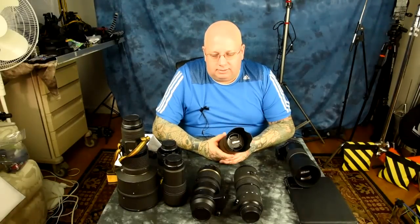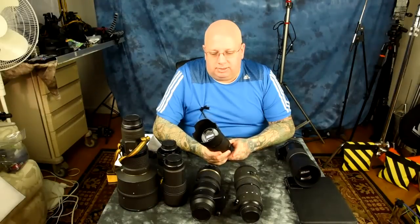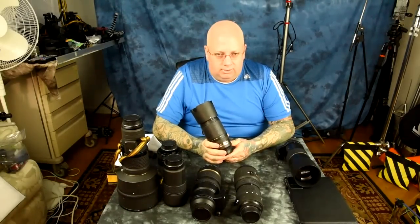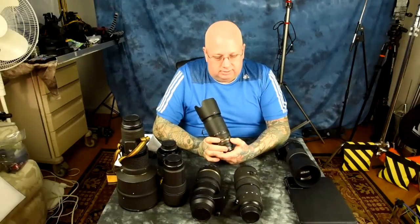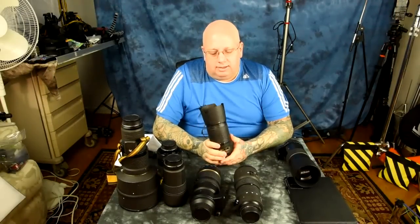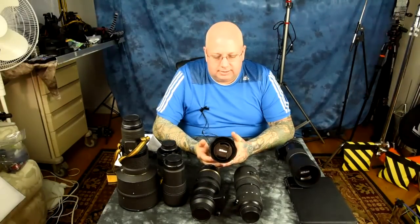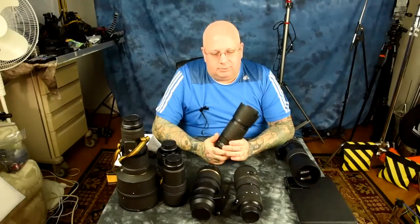If you do have a budget — which is most people — the question becomes what to choose. Let's be logical about this. Let's take the 70-300. There are a lot of different Nikkor 70-300s. This VRG-only lens has extremely fast autofocus. It's a f/4.5-5.6 lens, but you can buy it used all day long for around 300 bucks.